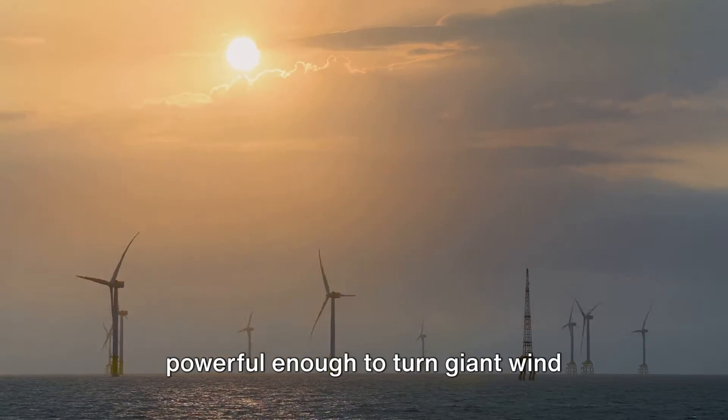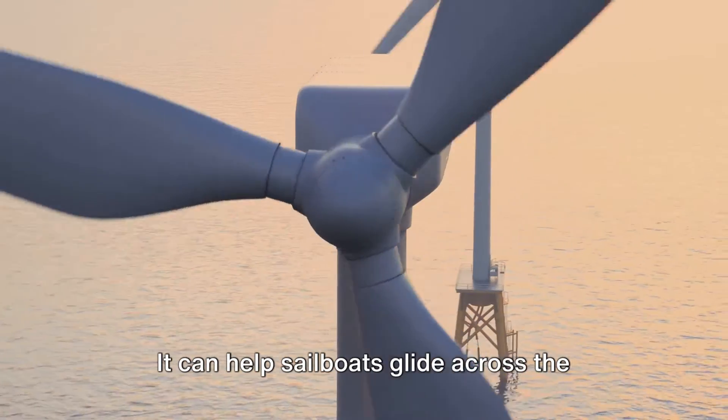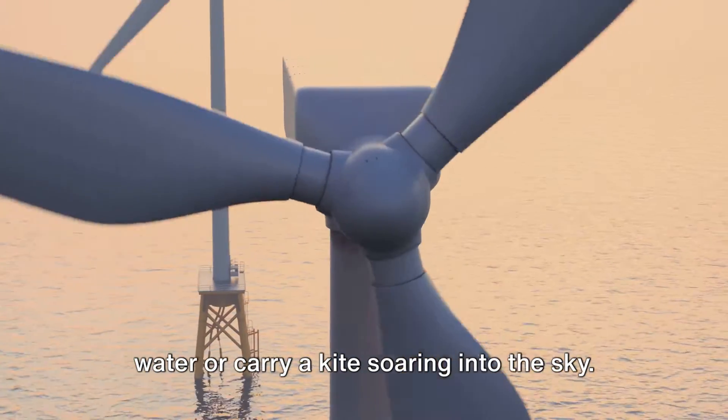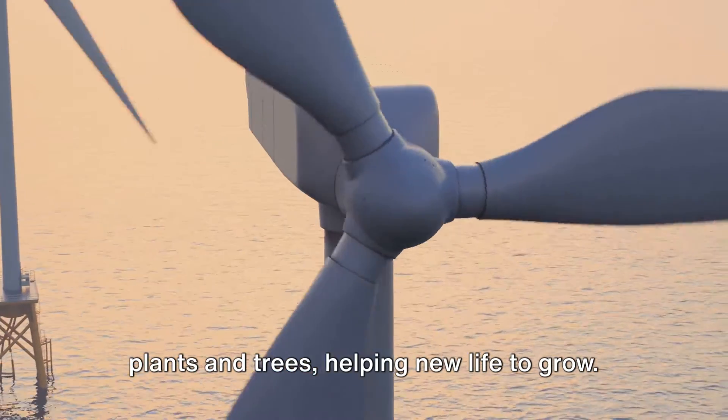But air isn't just for breathing. It also gives us wind, which can be powerful enough to turn giant wind turbines and generate electricity. It can help sailboats glide across the water, or carry a kite soaring into the sky. Wind also helps to spread seeds from plants and trees, helping new life to grow.